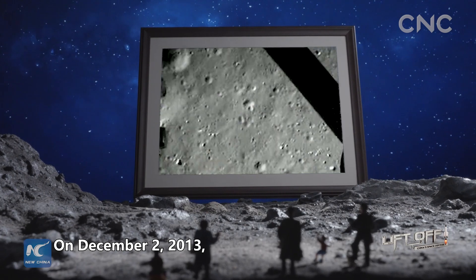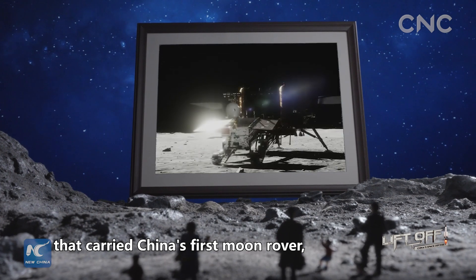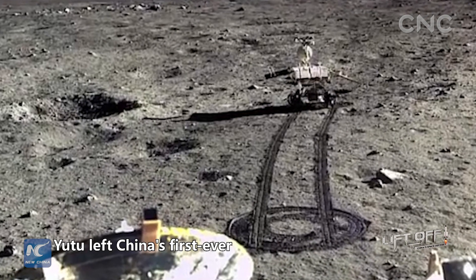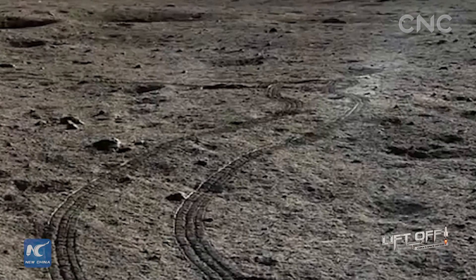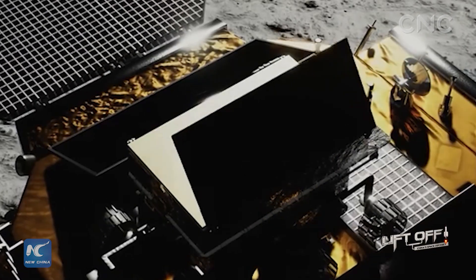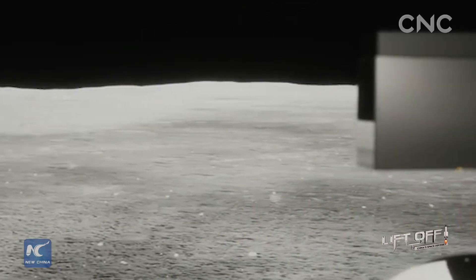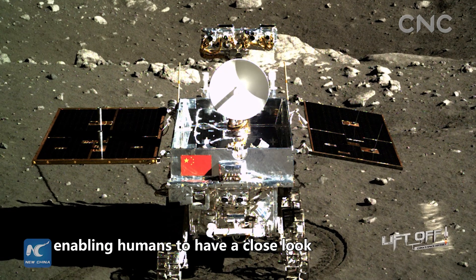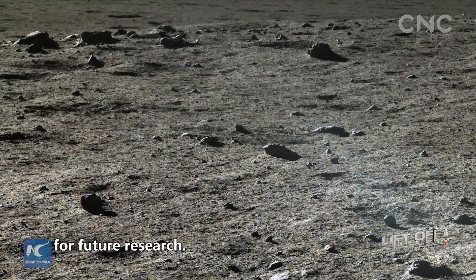On December 2, 2013, the Chang'e-3 lunar probe that carried China's first Moon rover, Yutu, or Jade Rabbit, was launched. Jade Rabbit left China's first-ever footprint on the Moon. It is so far the longest-working lunar rover on the Moon, and created the highest-resolution color image of the Moon, enabling humans to have a close look at the real face of the Moon and providing accurate first-hand materials for future research.